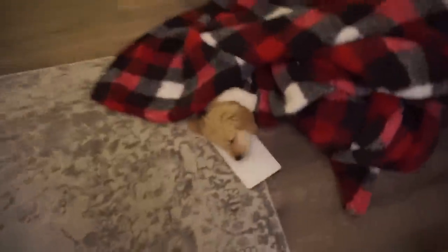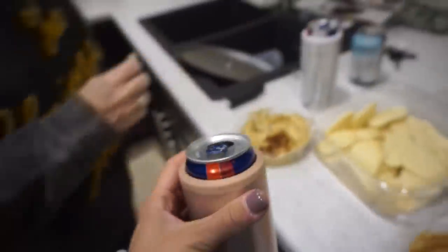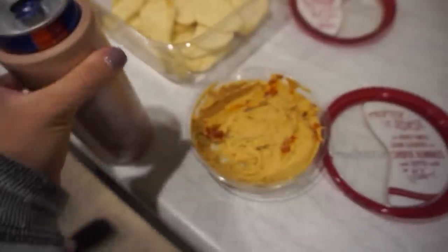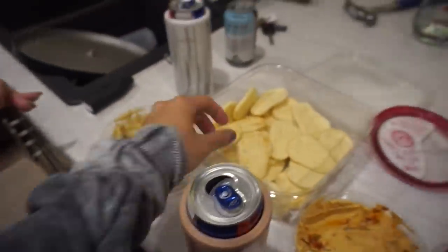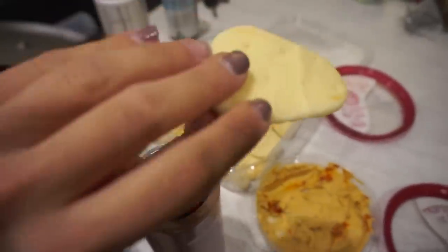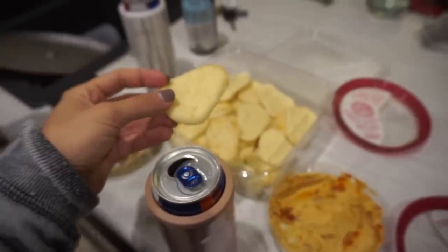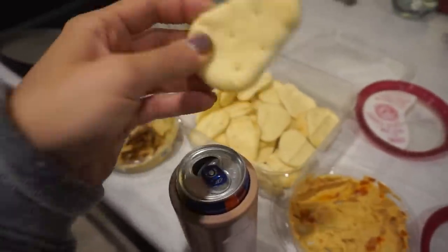Had to have a little snack break — hummus, per usual, and these pita things. If you've never had these before, they are absolutely fabulous. You can get them at HyVee, Target, or Costco — they're so good.